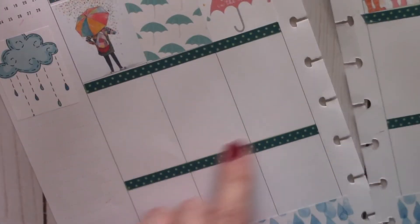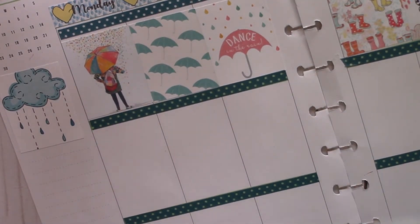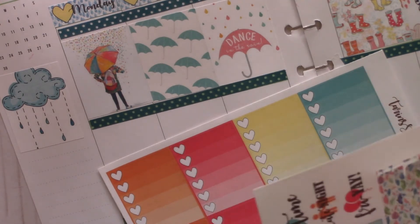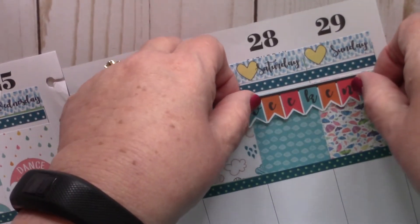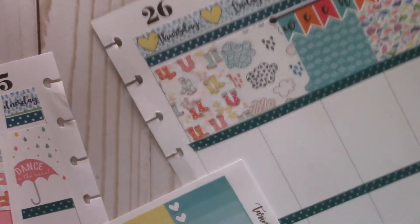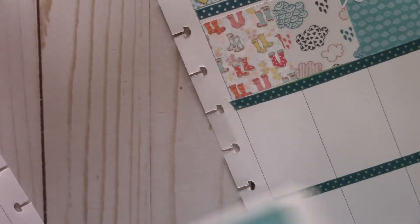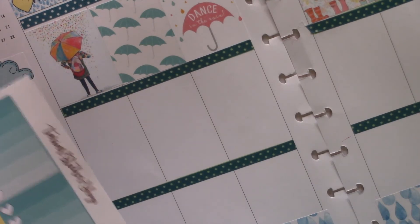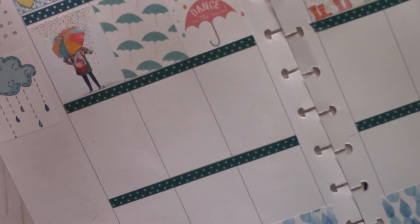All right, I've got my washi down. I think I'm just going to go with this color — these other ones seemed a little too bright. Here's my little weekend banner — let's put that on. Let's put that up here — that looks cute. Not a whole lot of deco, so I'm trying to decide what I'm going to do. I think I'm going to go with the full boxes here and the half boxes there.